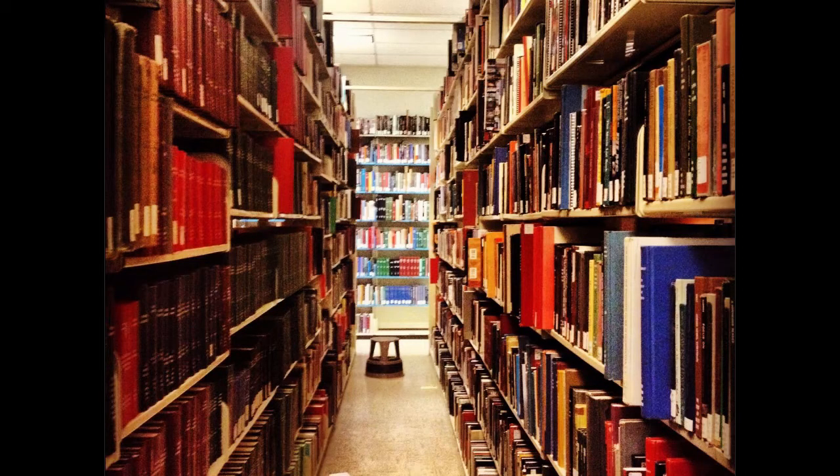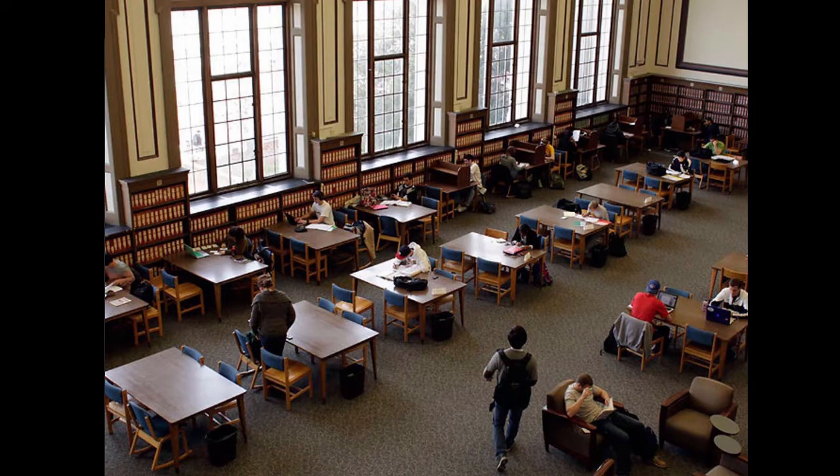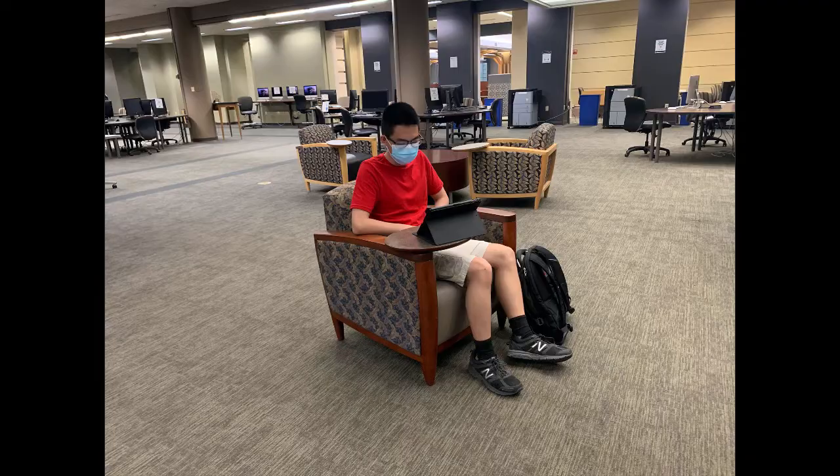Ellis Library is home to a large collection of books, but we are not just books. Ellis Library is one of the best study spaces on campus, and we want you to visit and take advantage of that. A great deal of our building is set up as quiet study space, but we have spaces on the ground floor and on the first floor that are not quiet spaces, so that you can set up to use an online class if you like.